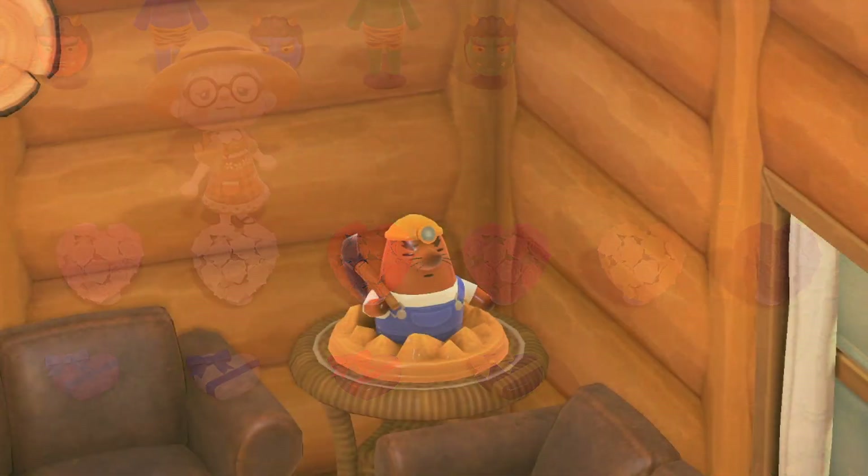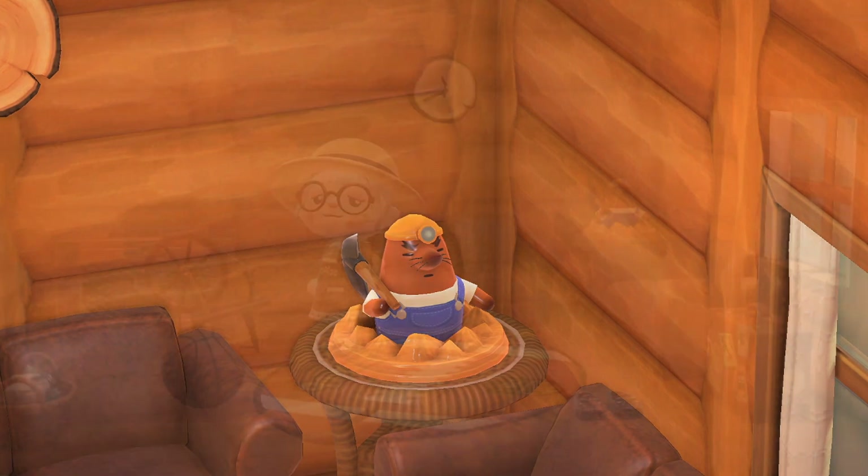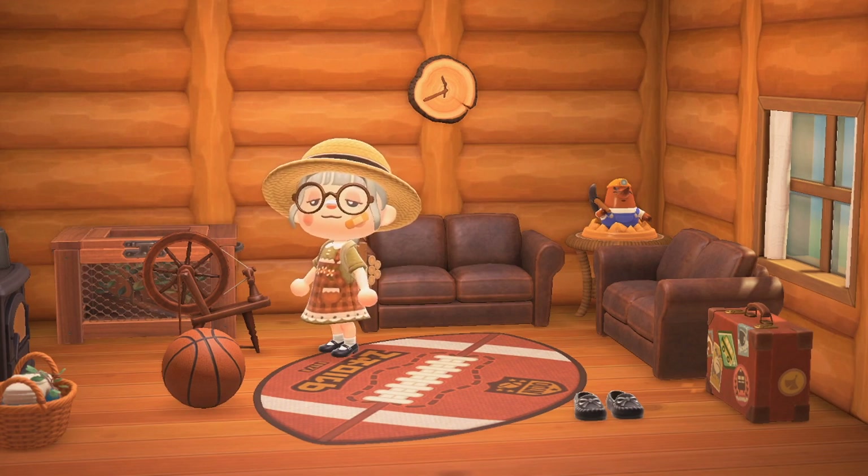With this update we also got a Mr. Resetti model. I think it is so cute — it reminds me of the older games when Resetti used to terrorize me when I didn't save. I still really like it. I think Mr. Resetti is a much-missed character and I really hope he comes back or gets to play a bigger role in the future.